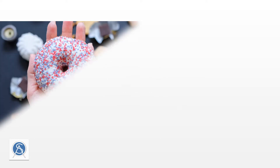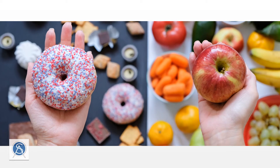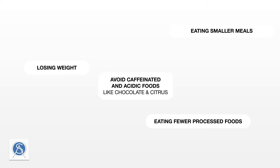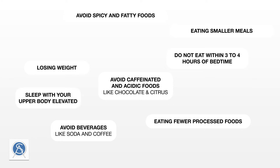Upon diagnosis of GERD, your physician will suggest lifestyle change as the first course of action to mitigate symptoms and halt esophageal damage. Changes will include losing weight, eating fewer processed foods, eating smaller meals, avoiding caffeinated and acidic foods like chocolate and citrus, and beverages such as soda and coffee, as well as avoiding spicy and fatty foods.